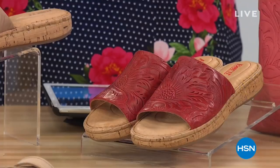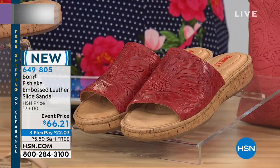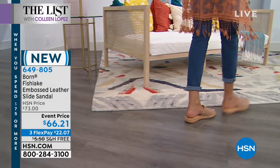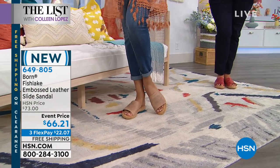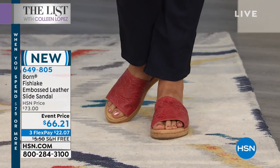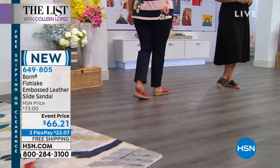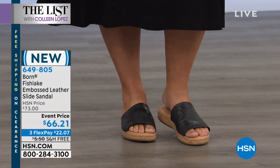The next thing we have is a shoe line that was just born to give you comfort — and this is Born, the brand. This is the Fish Lake Embossed Leather Slide Sandal. They're absolutely so cushy, so comfortable. Nadia's coming out in the natural, and Jamie has on the red — kind of a burnt red, very pretty. Emily has on the black. So if you want basic colors or a pop of color, this is brand new for spring 2019. It's called the Fish Lake — $66.21, with three flexible payments of $22 and free shipping.